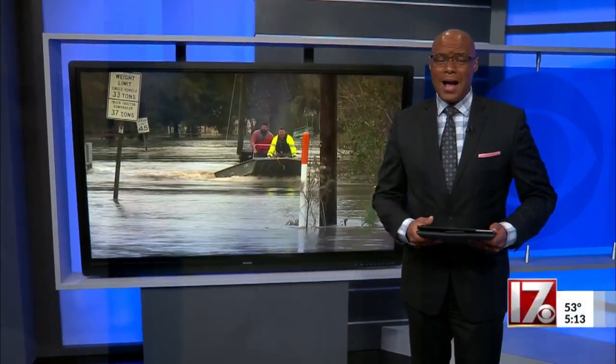The flash floods that hit the state have now receded, but they've left behind a messy legacy. Homeowners are now dealing with water damage as well as mold. Consumer investigator Steve Spratia gets answers about how best to deal with that moldy mess.